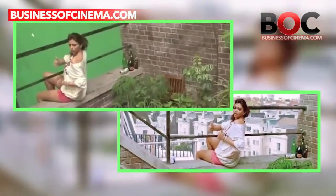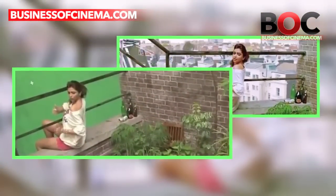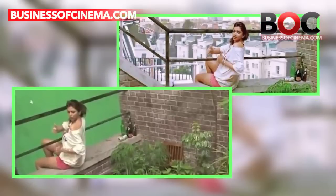A team of 50 artists delivered around 431 VFX shots for Homi Adajania's film Cocktail. All the VFX work was completed in just 60 days.